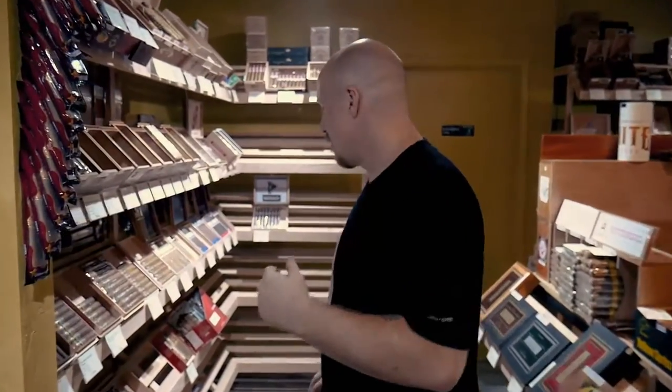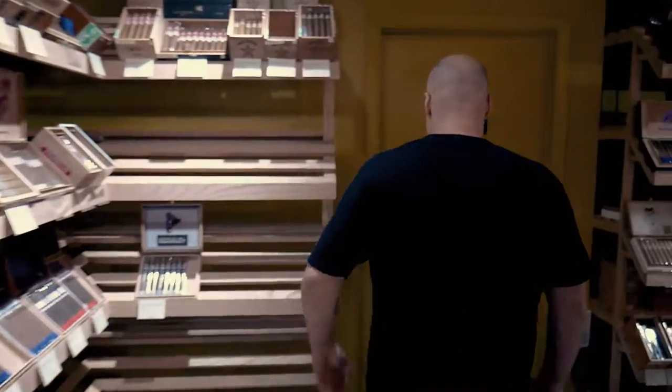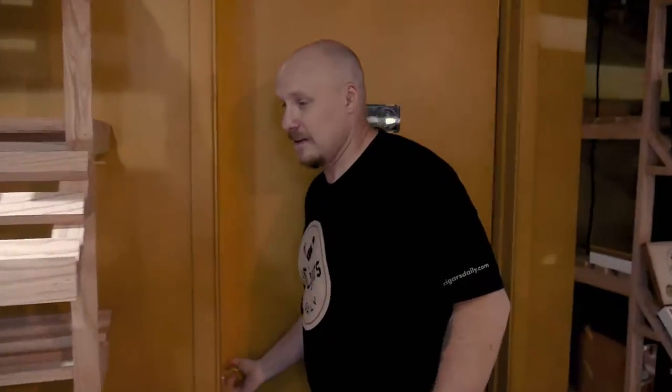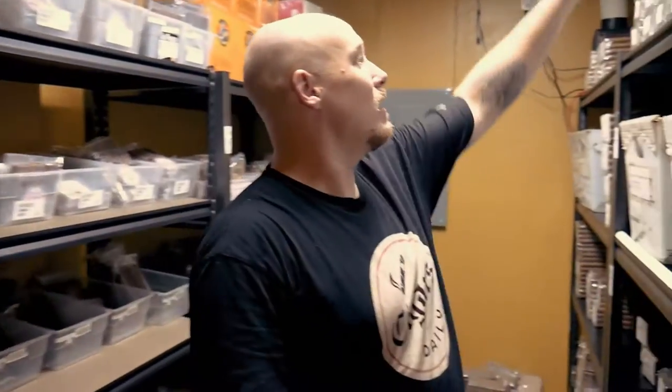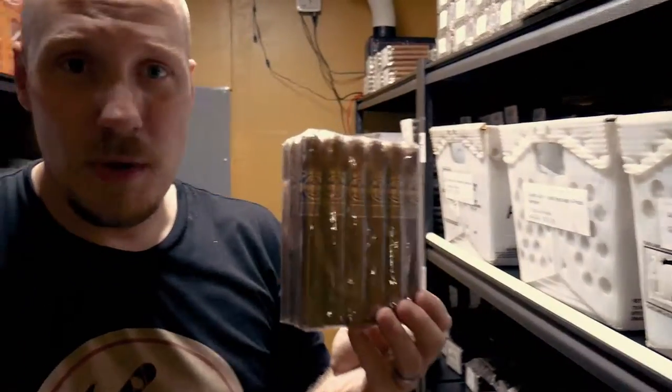We've even got an overstock room — come check this out. This room is just for our exclusive or proprietary stuff, new projects that we're working on, and things that we haven't quite released yet. Like, let's say, the Obregato Toro, which is just resting in the humidor now, getting ready to go online for sale. It's a 6x52 version of the Obregato, and I haven't shown them online yet, but they also come in boxes. It's exciting.